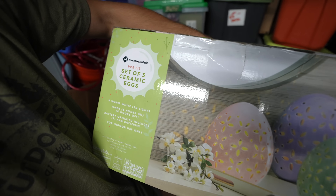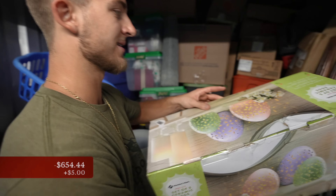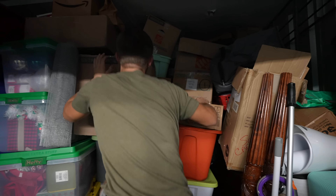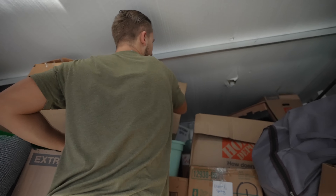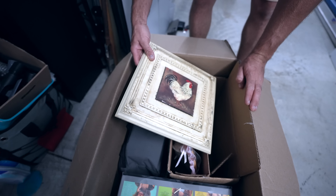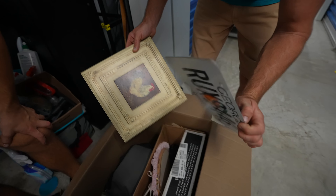We got some Members Mark Easter eggs — five bucks. Dude, this is like an insane pile of stuff here. Let's start pulling off the top. Now we got a picture of a rooster and a license plate. How old is some of this stuff?